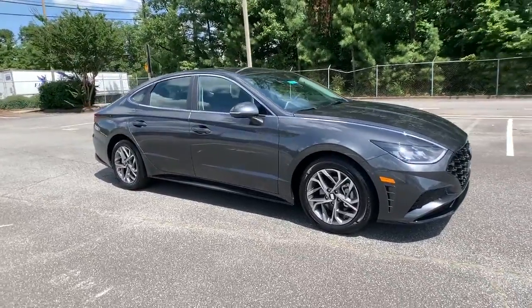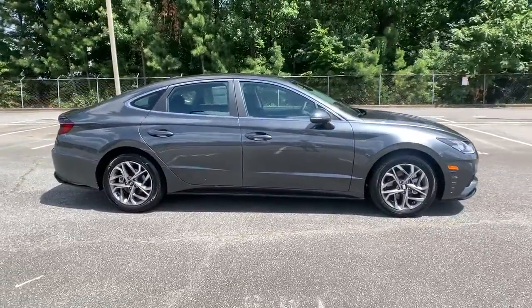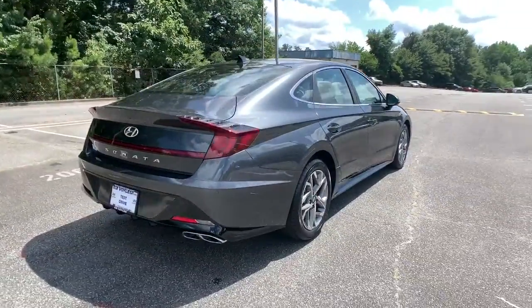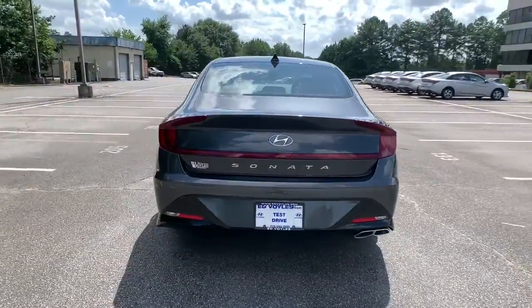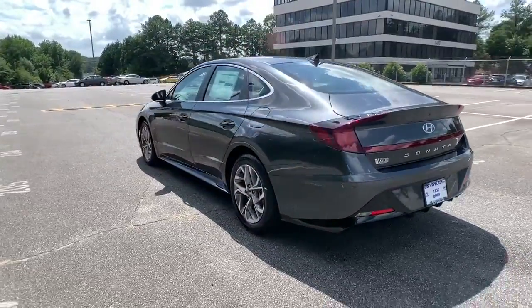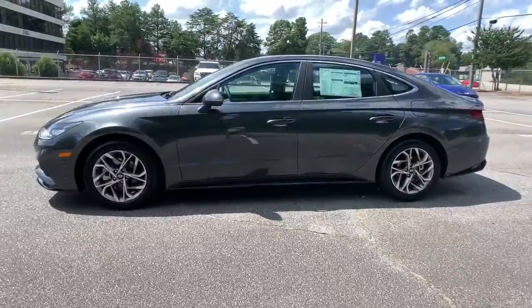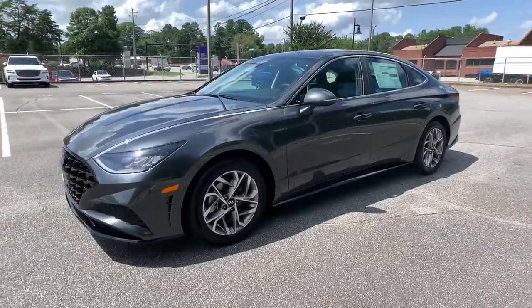Go home happy with the 2021 Hyundai Sonata. Get the best of quality, comfort and convenience in this family-friendly Sonata. This stylish mid-size four-door sedan offers the advanced safety features, smooth performance and passenger amenities you need to make every drive pure pleasure.